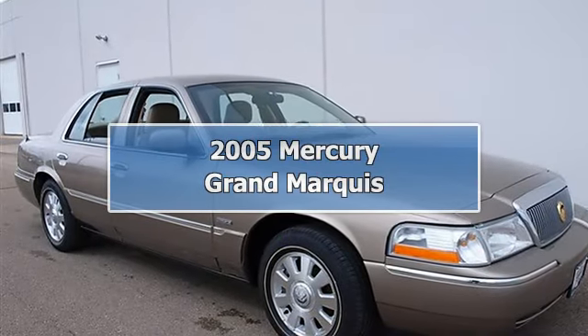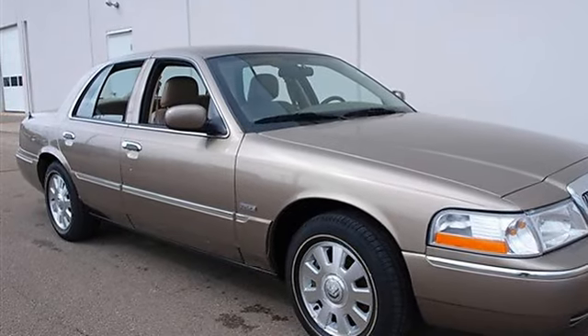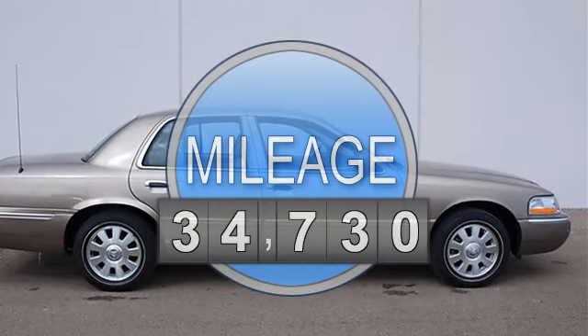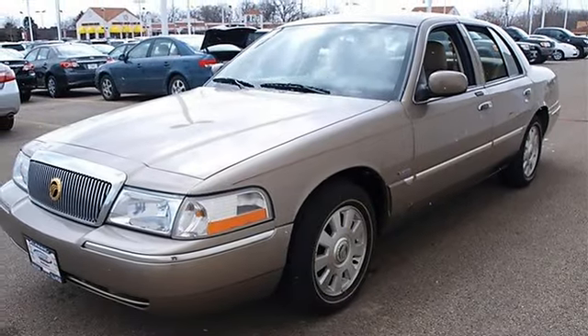2005 Mercury Grand Marquis four-door car. This vehicle features the following equipment: automatic, 4.6L, rear-wheel drive, heated driver and front passenger seats, leather twin comfort seats.